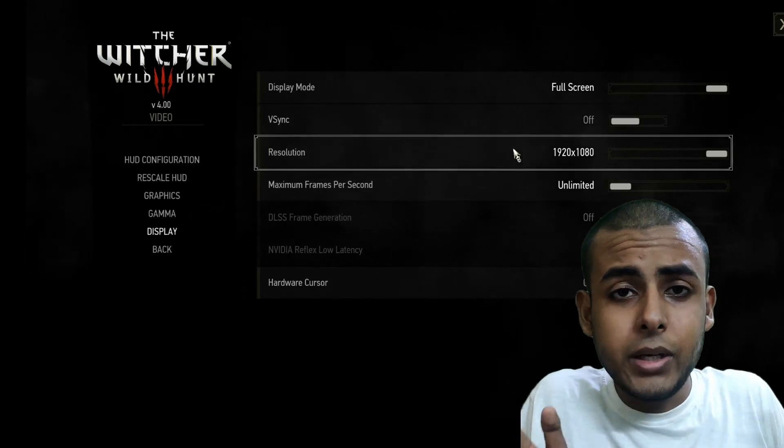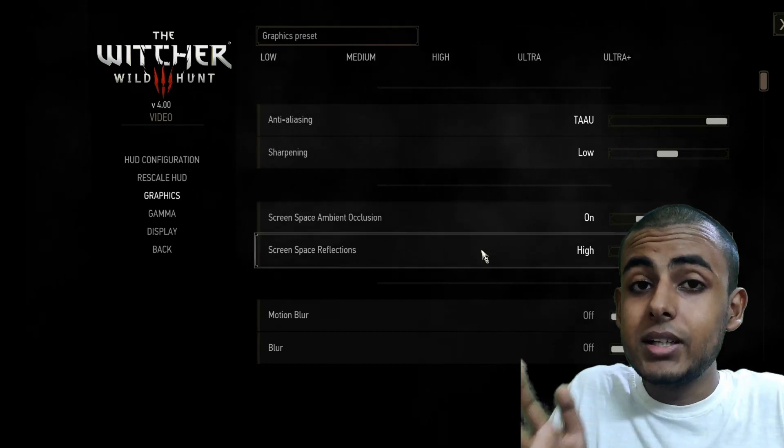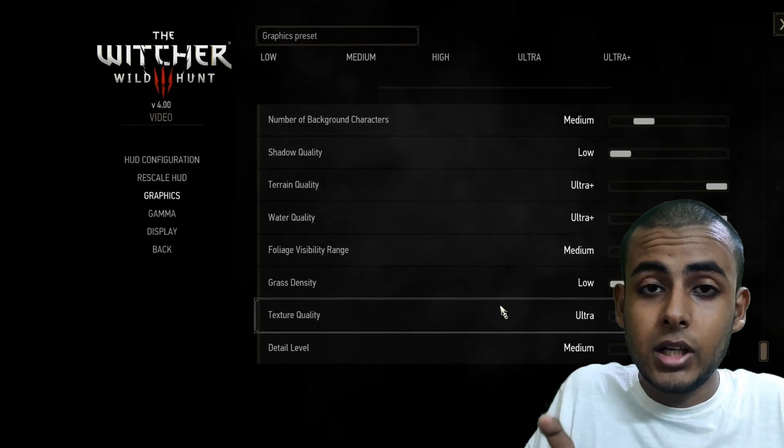Also make sure you are playing with the best optimized settings, and if you have anything below GTX 1650, please try these settings. These are the best settings and will give you 60 plus FPS without compromising on the graphical performance of the game.